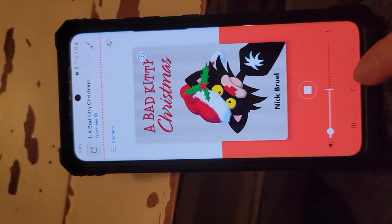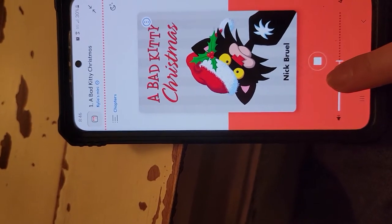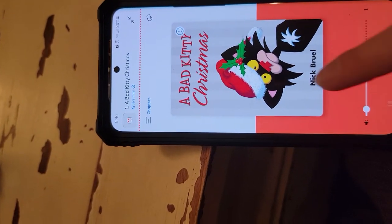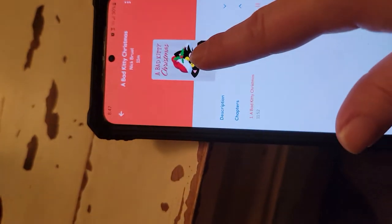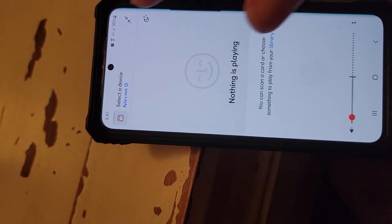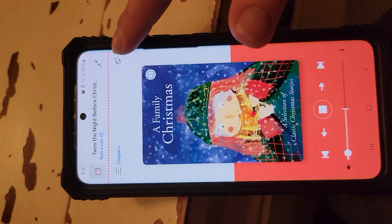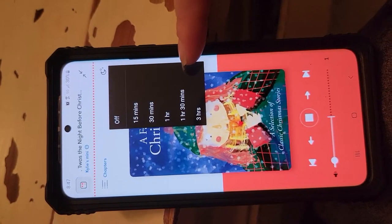You can now use the volume on your app to turn it up, which you couldn't do prior — which is nice. You can stop it, change the chapters if there are different chapters, and pause it. You can also turn another one on. Select this button right here and there is now a sleep timer, which people have been begging for.